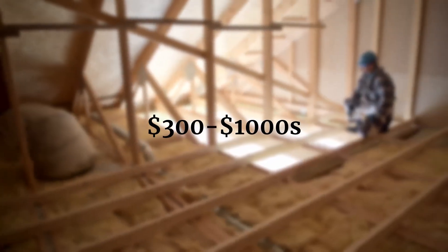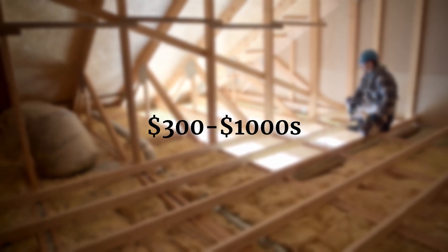Outside of the actual closing, there could be some additional fees involved with the transaction. A survey is a good example — if you're buying a single family residence, you may need one if the seller can't provide a current survey. On top of that, home inspections range widely depending on whether it's a condo or an estate home, typically anywhere from $300 to thousands of dollars, depending on how in-depth an inspection you want.